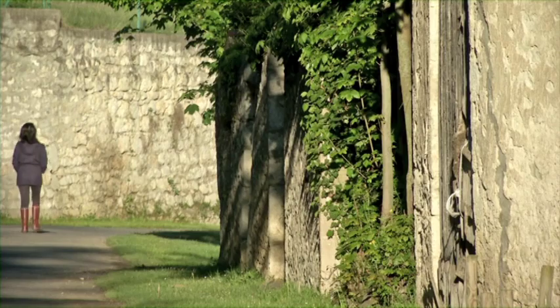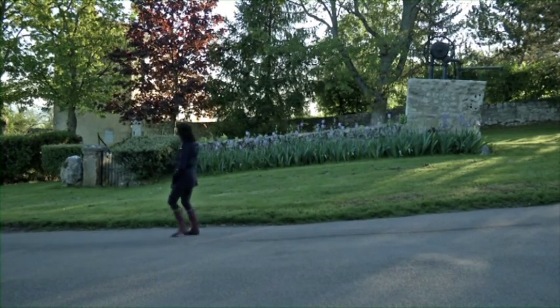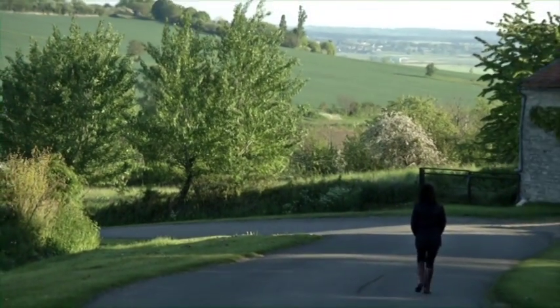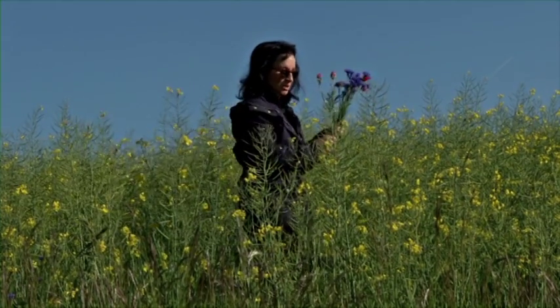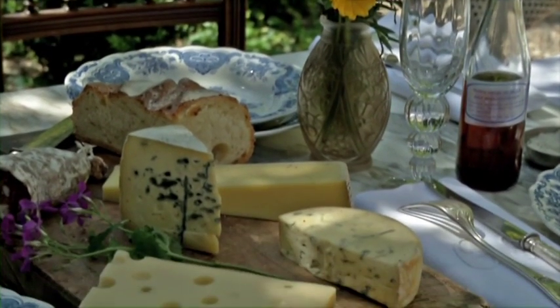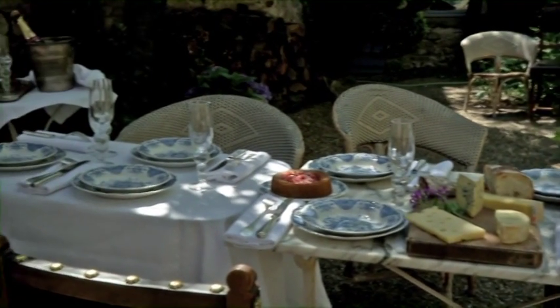Charroux is in the Allier region, about three hours by train south of Paris. Vichy is the nearest commercial town. It is the best possible backdrop for the food Marlene loves to cook and to share. Secrets of a French Cooking Class invites you along on this journey. The book will be available from October 2014.